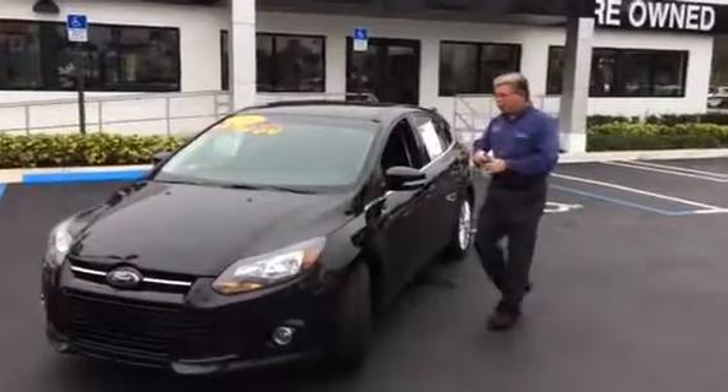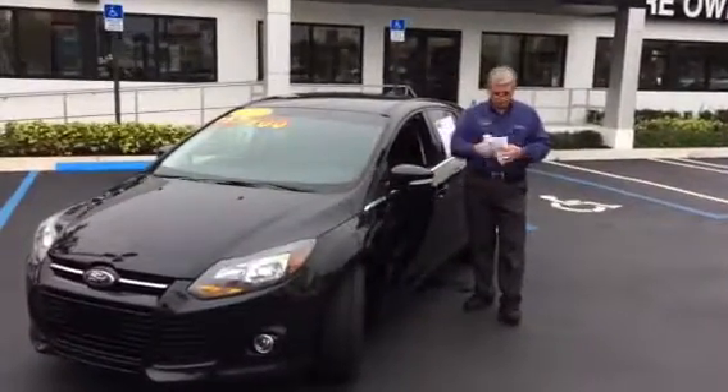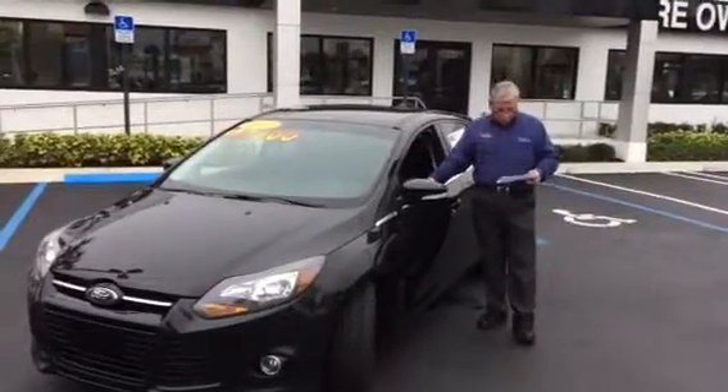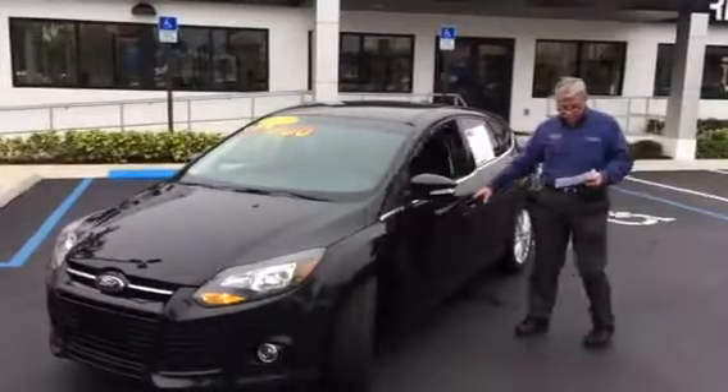Good morning. I just started your almost new 2013 Focus with the key — it's a remote. This is a 2013 Titanium Focus, one of the best models that they have. It's got 26,451 miles.